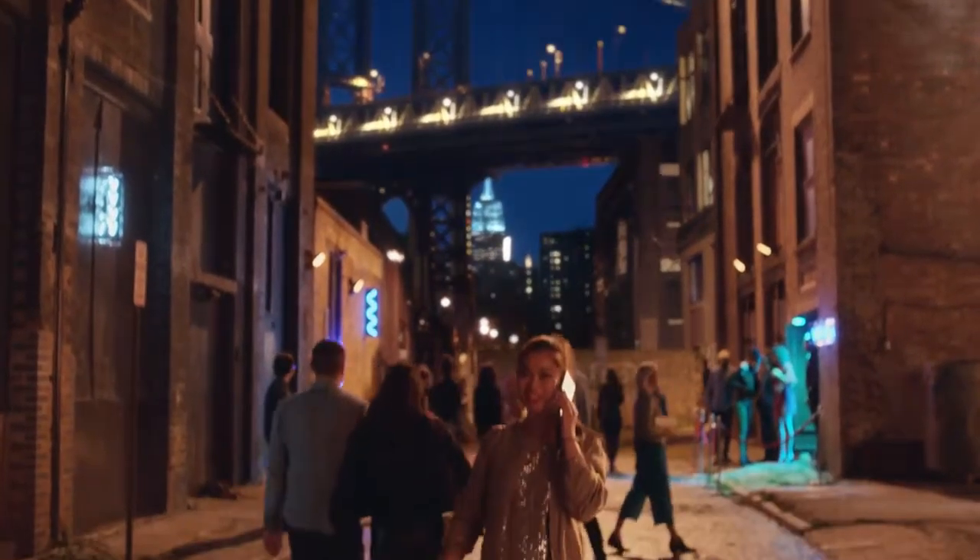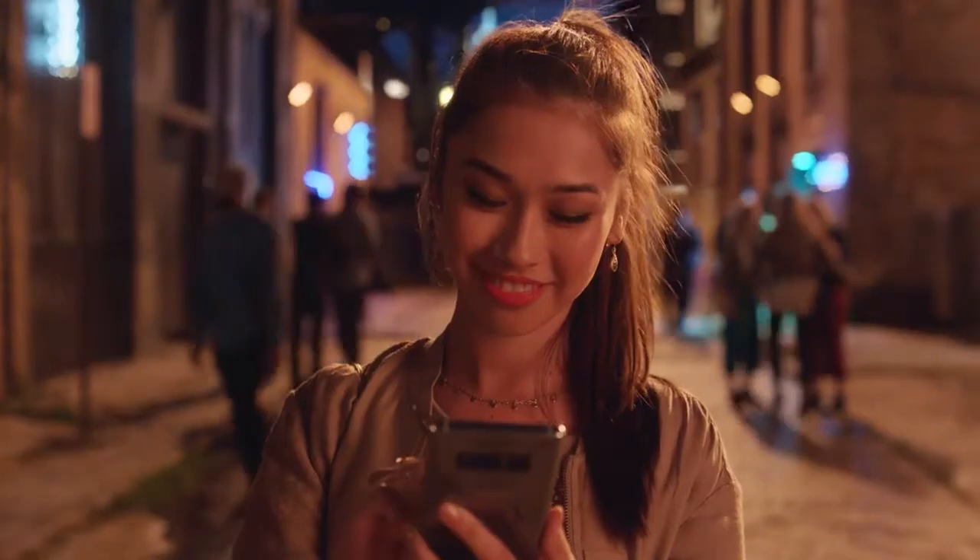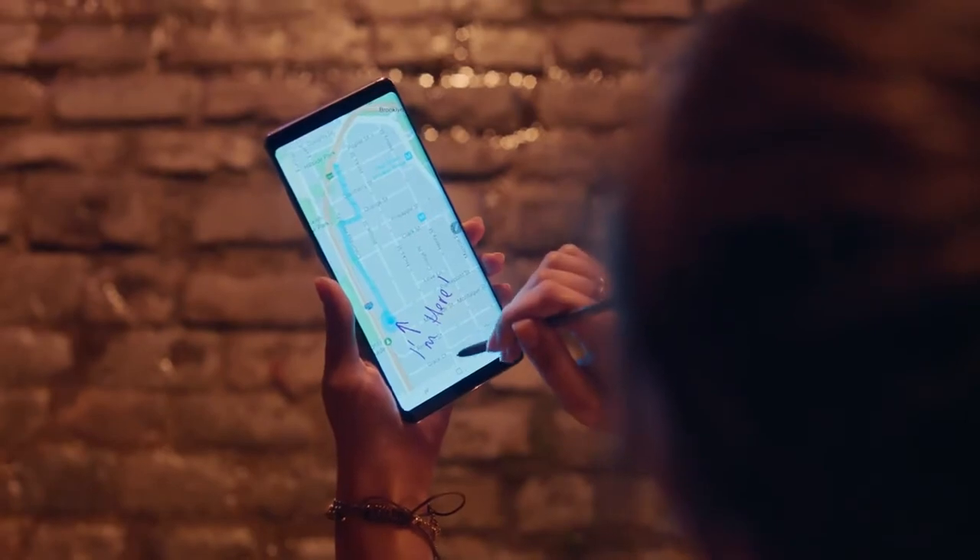Where are you? I'm here. Okay, I'll send it to you now. You can even capture your screen and add your thoughts, so your friends know exactly what you're thinking about.